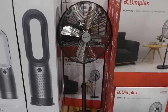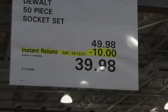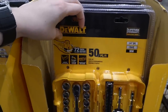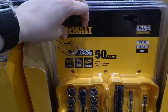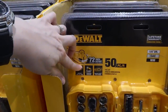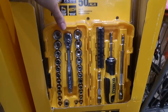Dewalt 50-piece socket sets are $10 off down to $39.98. It's got a 72-tooth ratchet with a 5-degree arc swing for optimal control, a knurled anti-slip ring, full-polish chrome so it's corrosion resistant, and a comfort-grip multi-driver. It comes with the case.